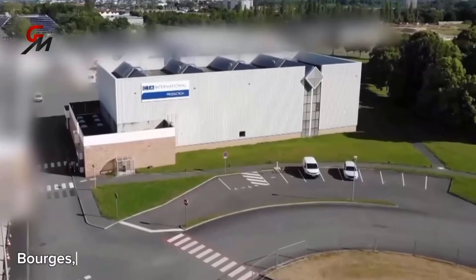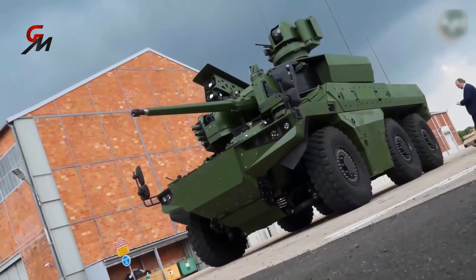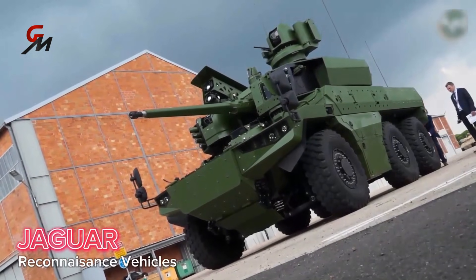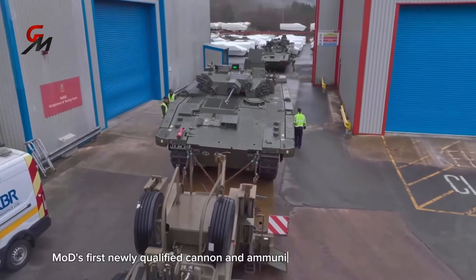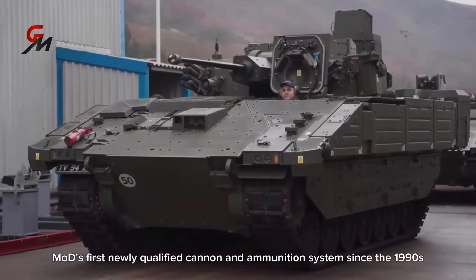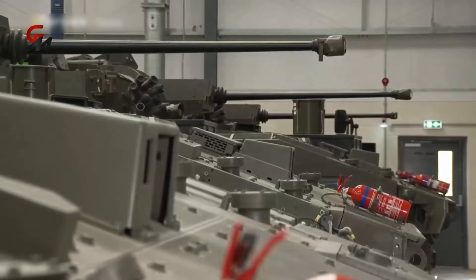The cannons are manufactured in Bourges, where hundreds are produced. Notably, the French military uses the CT40 in its Jaguar reconnaissance vehicles. The CT40 is the Ministry of Defence's first newly qualified cannon and ammunition system since the 1960s — a technological and firepower leap that promises to make the British Army more lethal against a wider range of targets than ever before.